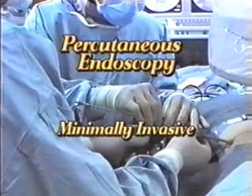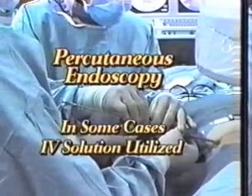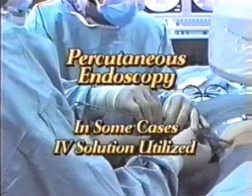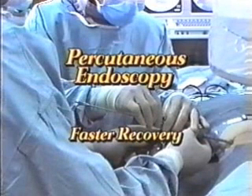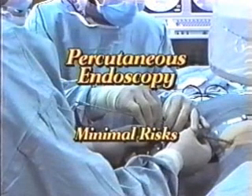It is minimally invasive and is performed as an outpatient procedure under local anesthesia with IV sedation. Additional anesthesia may be used in certain cases. Patients return to normal activity in a short period of time. Risks of the procedure are minimal and primarily encompass the possibility of nerve injury.